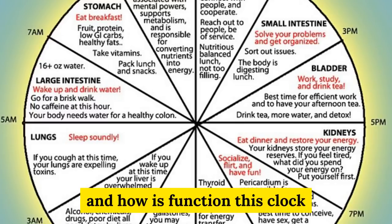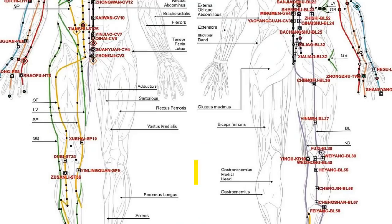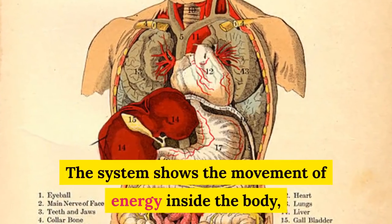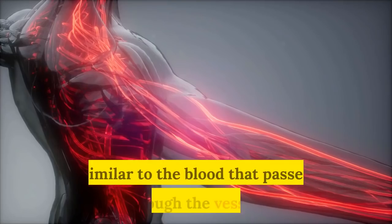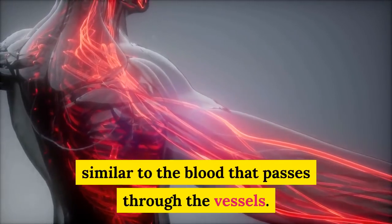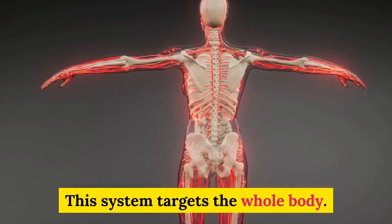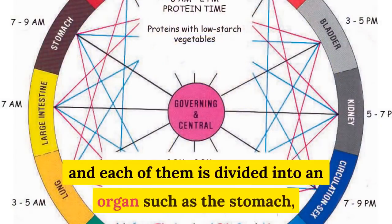The human body is actually an energy system called, in Chinese medicine, the meridian system. The system shows the movement of energy inside the body, similar to the blood that passes through the vessels. This system targets the whole body. The meridian system is divided into 12 meridians and each of them is associated with an organ, such as the stomach,